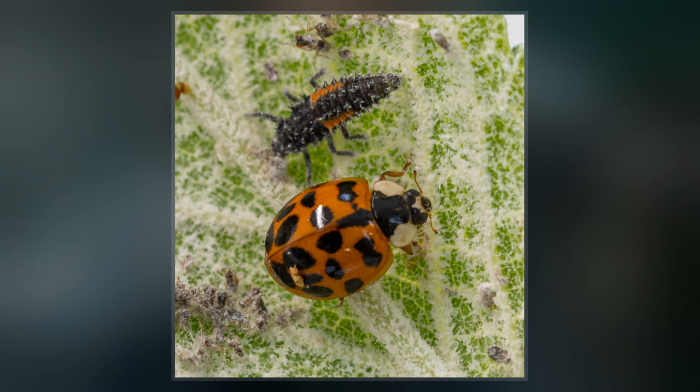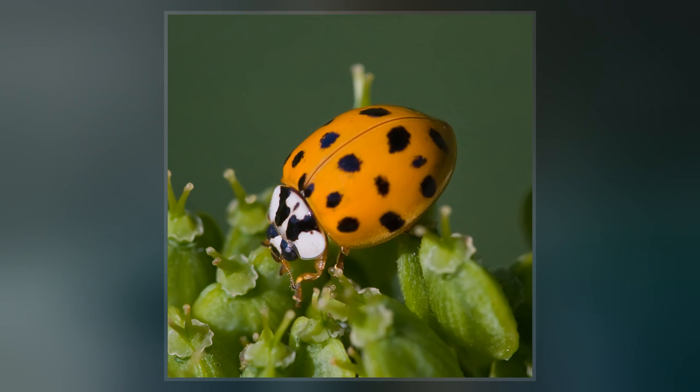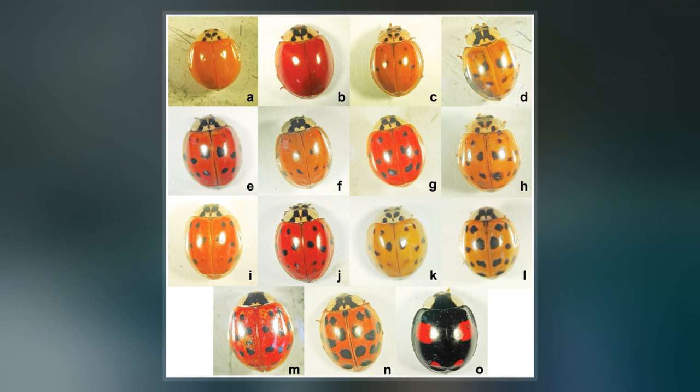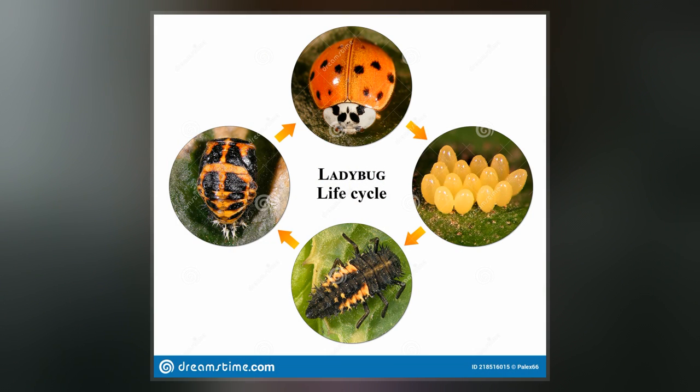It is native to Eastern Asia, but has been artificially introduced to North America and Europe to control aphids and scale insects. It is now common, well known, and spreading in those regions, and has also established in Africa and widely across South America.